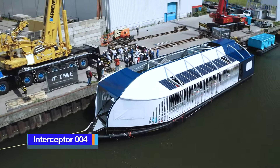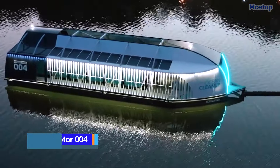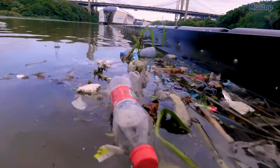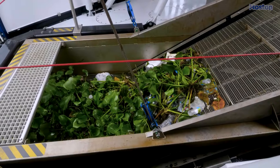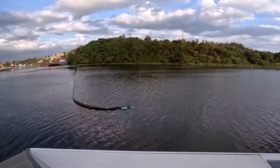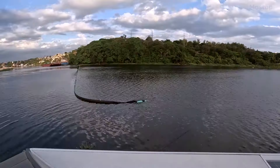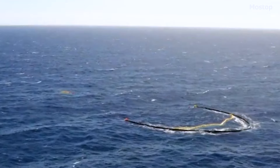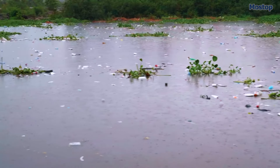Developed by the Netherlands-based NGO Ocean Cleanup, the Interceptor is a cutting-edge solution for cleaning rivers that flow into oceans. It features solar-powered mechanics, smart processing, and connectivity for easy performance tracking. It works by the use of the Interceptor Barrier, a stand-alone floating barrier shaped like a U and anchored at the mouth of a small river, designed to catch all the trash flowing in the water and keep it there until it can be removed.